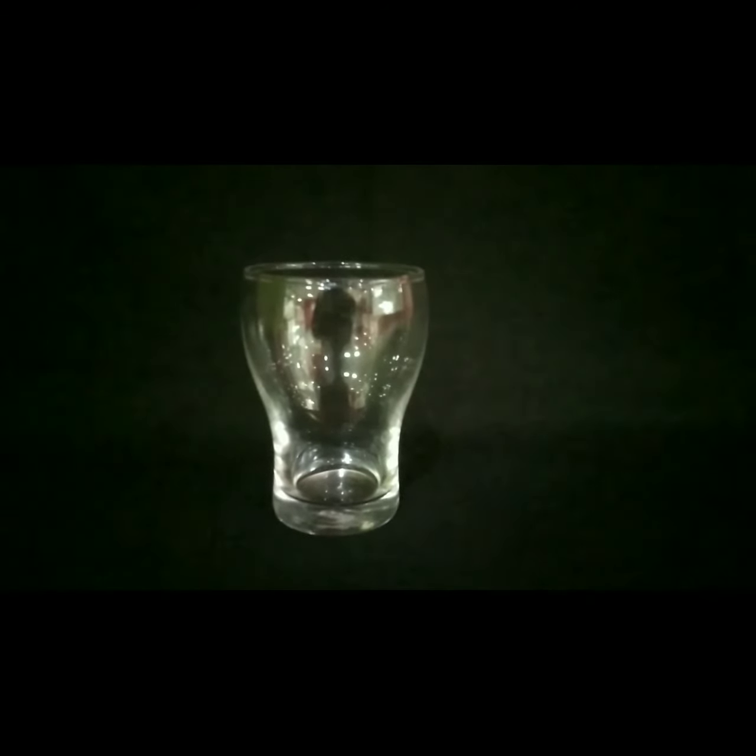This glass is a juice glass used for service of juices at the counter as a welcome drink. This glass is known as a beer mug, used for service of beer.